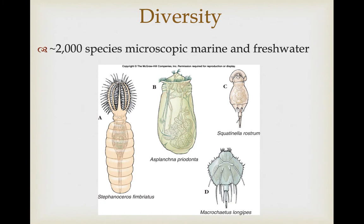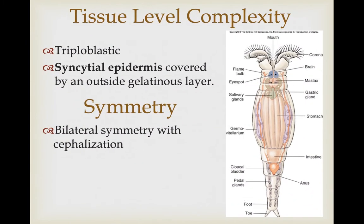There are about 2,000 species of these very small microscopic marine and freshwater organisms. Most of them are found in freshwater, and some can also be found in really moist terrestrial environments. They are triploblastic, so they have endoderm, ectoderm, and mesoderm, and their epidermis is syncytial.